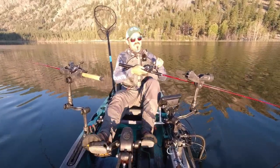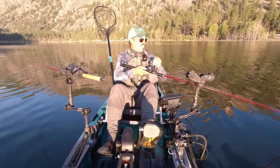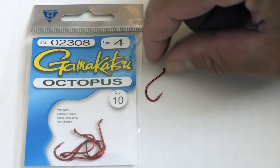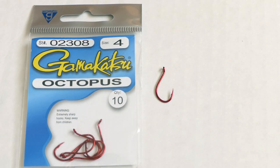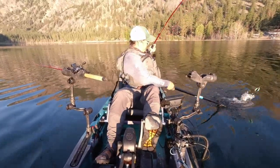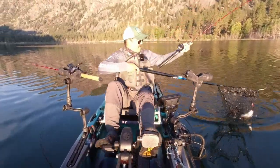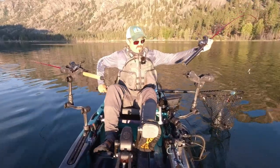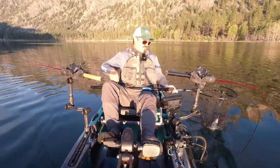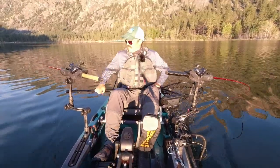A lot of kokanee manufacturers tend to favor octopus style hooks — many use the Gamakatsu octopus hook, which is what I have here on this rod. It's a decent hook, but I definitely wouldn't place it in my top five kokanee hooks. Have I landed lots of kokanee on a Gamakatsu octopus? Sure. But there are a lot of better hooks out there, and I'm going to go over some of those today.